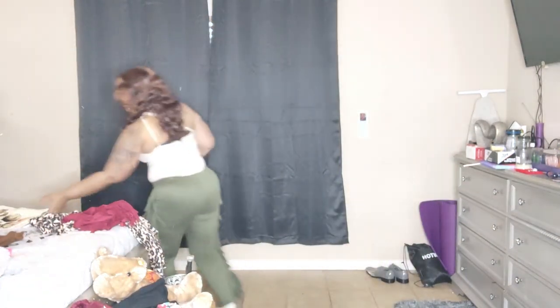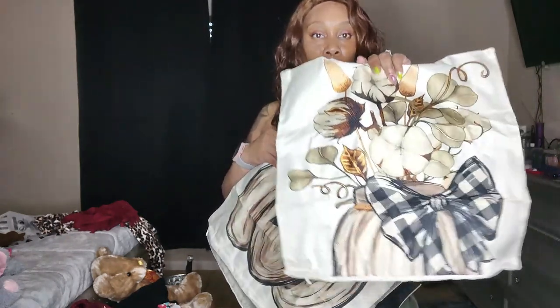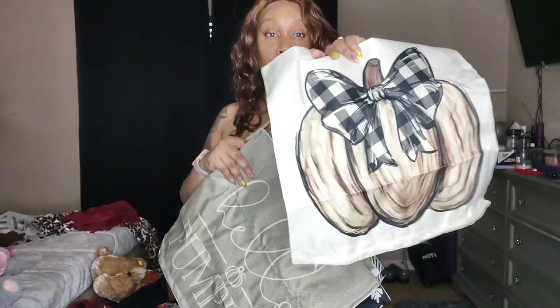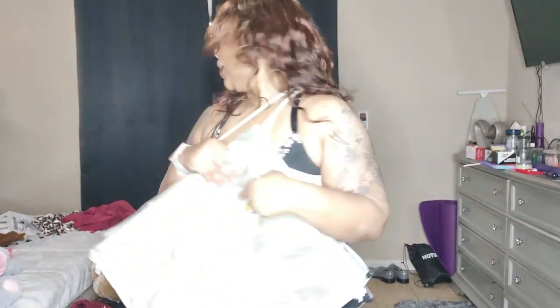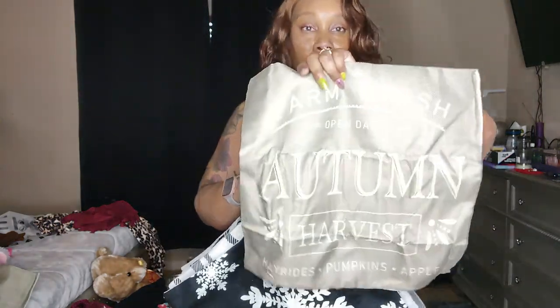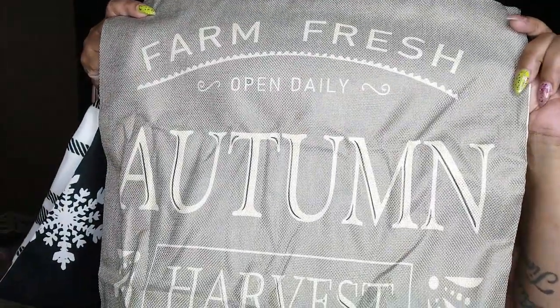I also got some pillow covers for my couch downstairs. I got a new couch so I got pillow covers for two seasons — Christmas and fall. I used to buy pillows with the decorative stuff on it, but I learned you need pillow covers because having too many pillows gets exhausting. This one says 'Hello Pumpkin,' and this one says 'Farm Fresh, Open Daily, Autumn Harvest' — I think that's cute and that's for the fall.